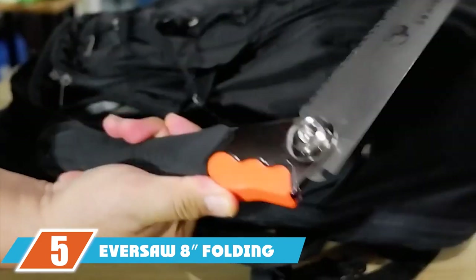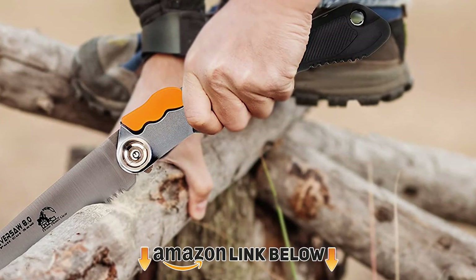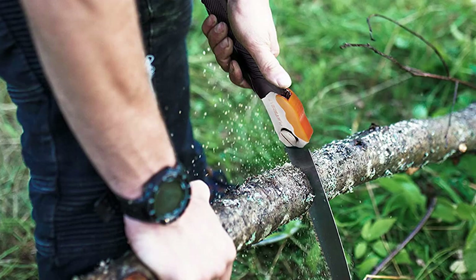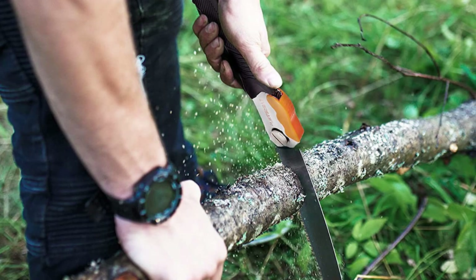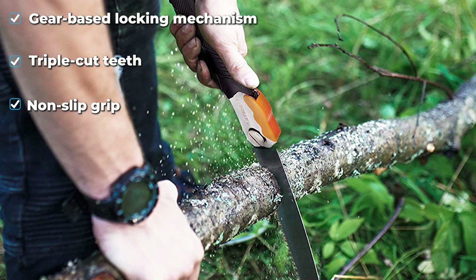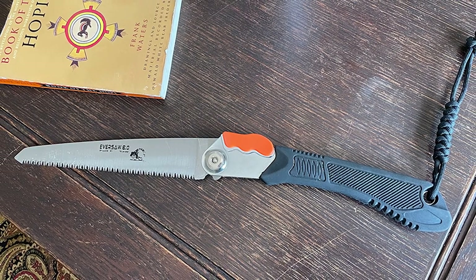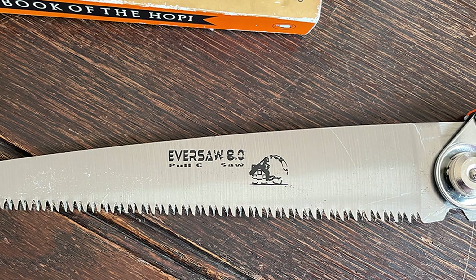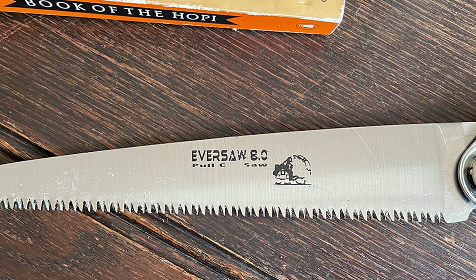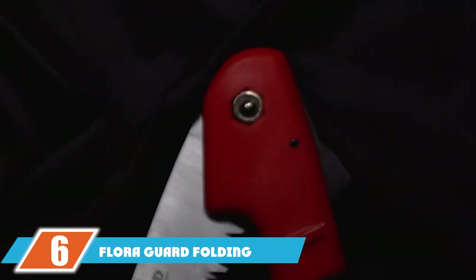The number five position is held by the Versa 8 Folding Hand Pruning Saw — the only saw in our review to feature an ultra-safe gear-style locking mechanism. It's also one of the most compact and inexpensive yet well-made options. It's a fine choice for anyone whose trimming duties rarely go beyond branches around two inches in diameter. Triple-cut teeth make for fast and easy sawing, while a textured handle makes it non-slip, though not particularly comfortable.